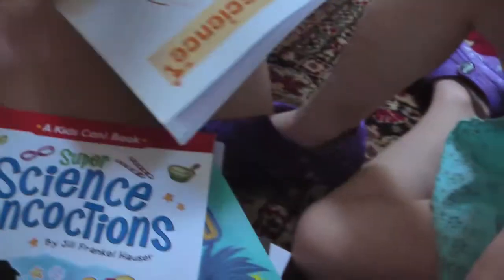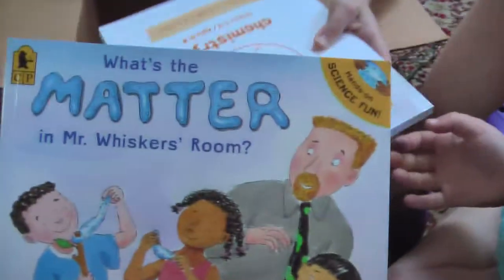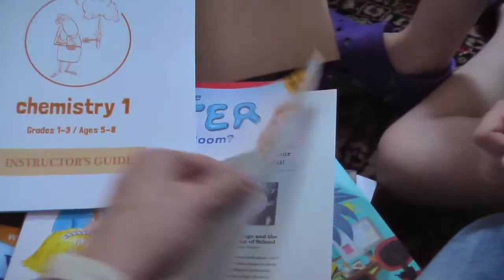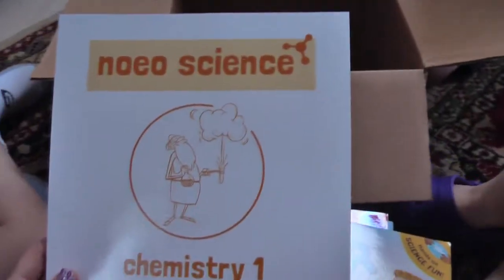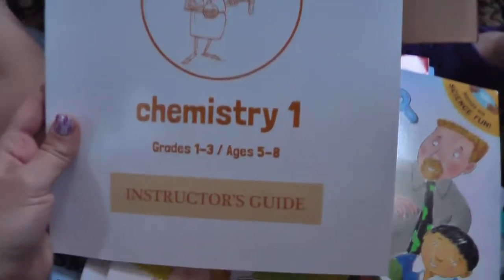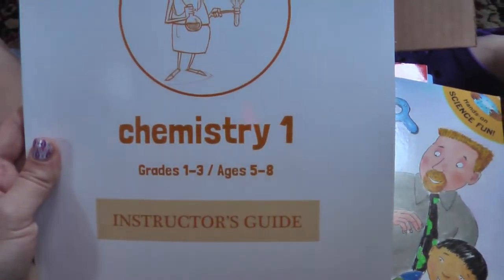We also have What's the Matter in Mr. Whisper's Room — we almost missed that one. And this is the chemistry instructor's guide; it says it's grades one through three, ages five to eight.